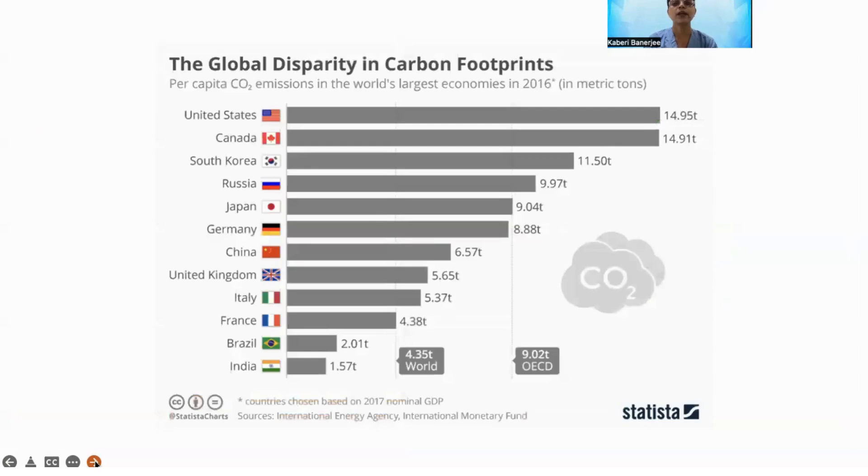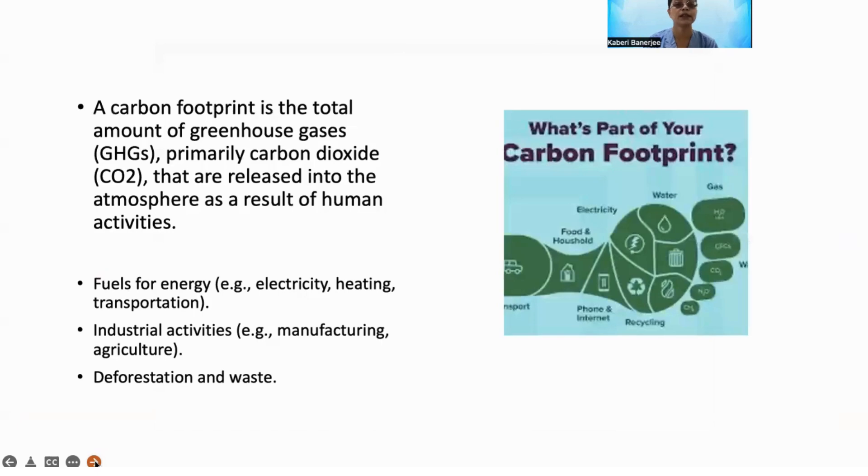We all know that there is a carbon footprint that everyone generates. Among developed and developing nations, the highest is in the United States and Canada. India, though developing, does not have as much carbon footprint but is expected to generate more because of increased developmental activities.